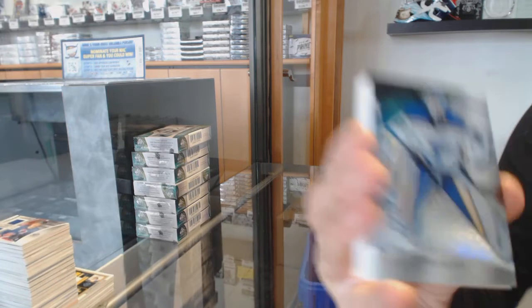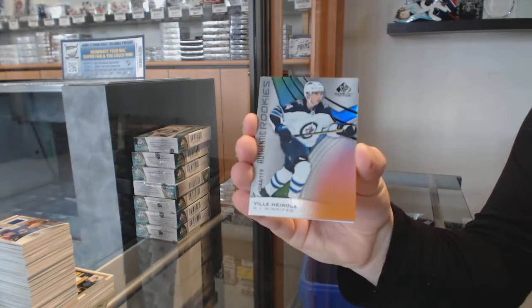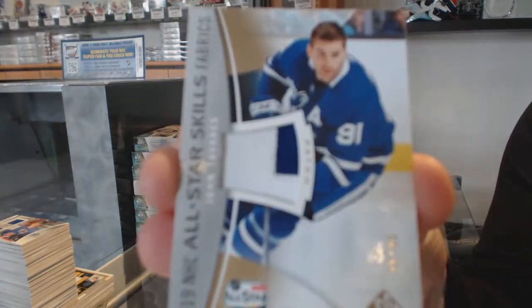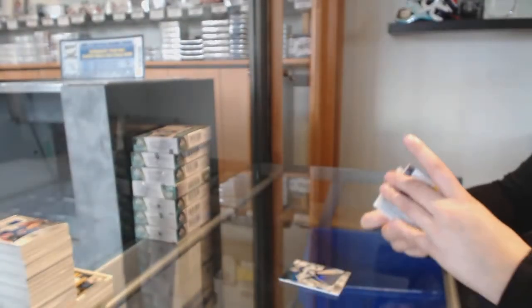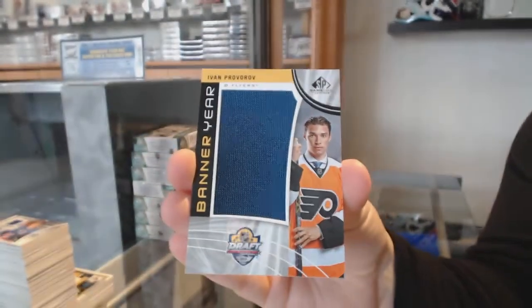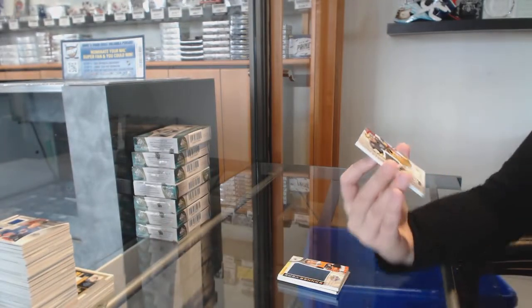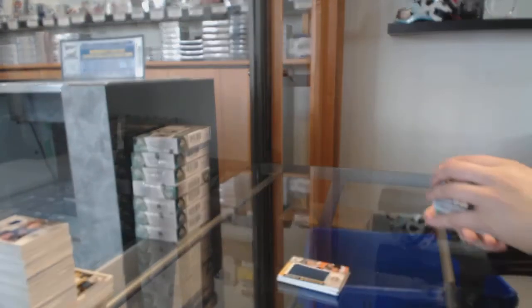We've got number 275 for the St. Louis Blues, Jordan Binnington. Orange number 119 for Winnipeg, Billy Honola. All-star patch number 35 for the Toronto Maple Leafs, John Tavares. Banner year for the Philadelphia Flyers, Ivan Provorov. All-star jersey of Marc-Andre Fleury for the Vegas Golden Knights and a Joel Farabee rookie jersey for the Flyers.